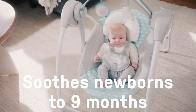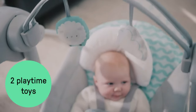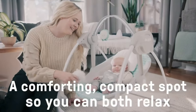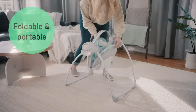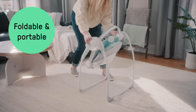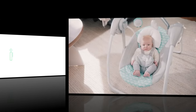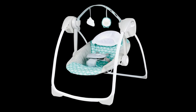The seat features a soft padded fabric with a five-point harness to ensure your baby is safe and secure while swinging. The swing also includes two hanging toys to entertain your baby. This swing runs on batteries, making it ideal for use at home or on the go. It can safely support babies up to 20 pounds and is suitable for newborns and up.